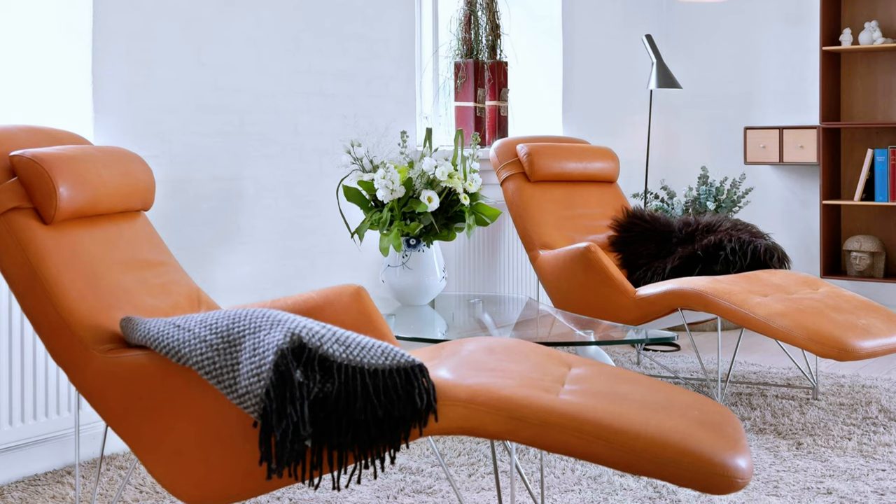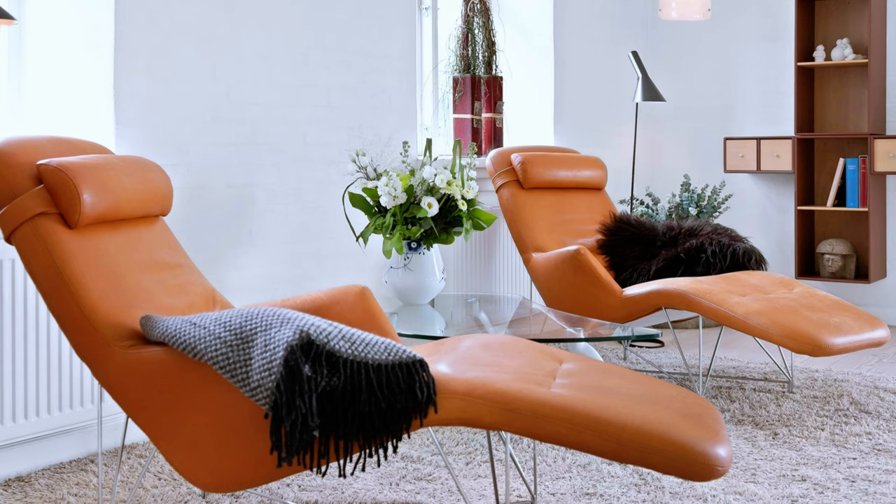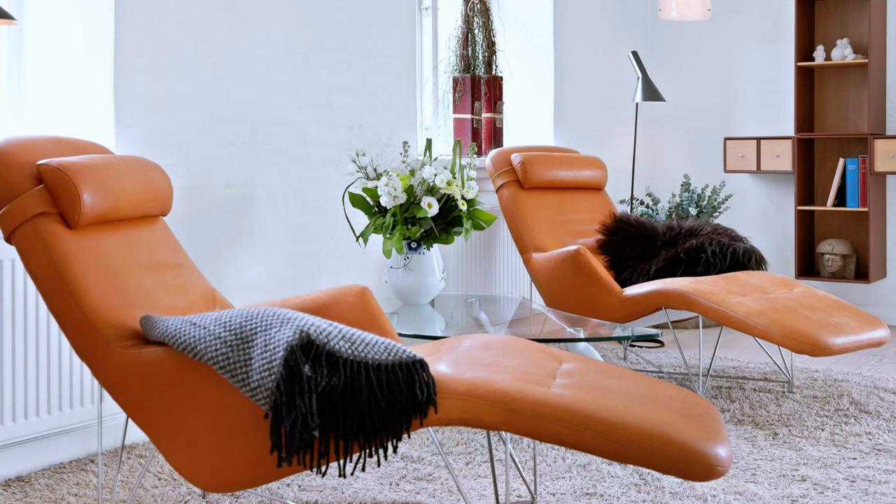A living room decor without a sofa. Two elegant lounge chairs with a backrest in honey color bring a modern look to a neutral decor.